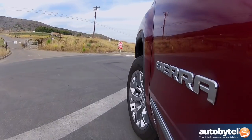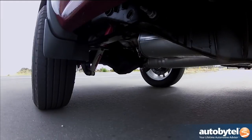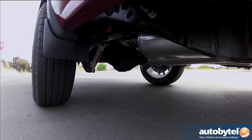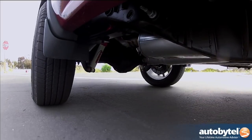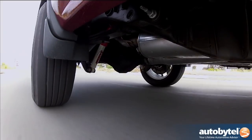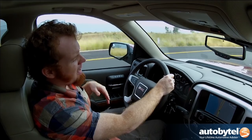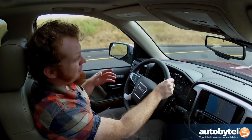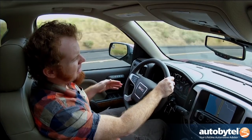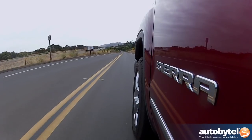Something else I like about the GMC Sierra is the way it drives. It's still obviously a truck, not a sports car, but it has an almost sedan-like ride on the highway in terms of comfort. I had the chance to take it on some twistier roads earlier today and it handled the curves with absolutely no problem. The new frame is fully boxed. GM is claiming best-in-class towing at 11,500 pounds for the top-tier truck, and that level of capability is nicely contrasted with an interior that's this refined and a ride that's this comfortable.